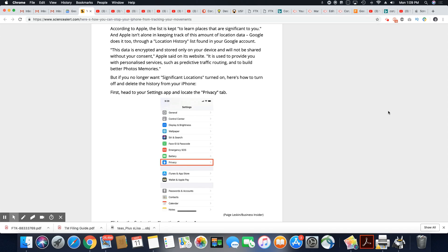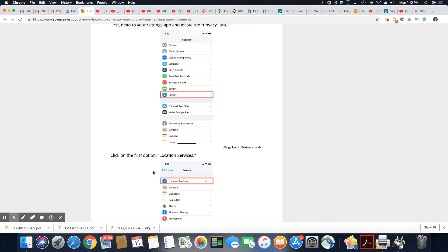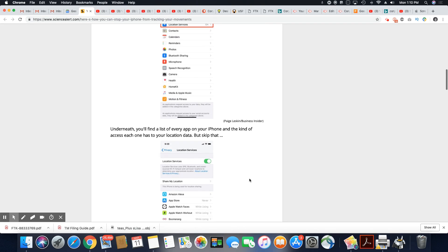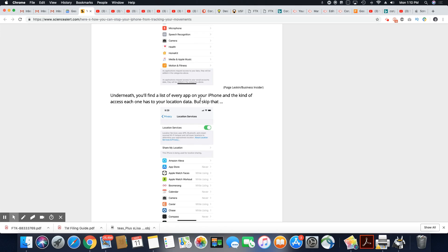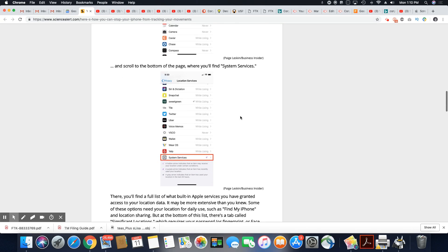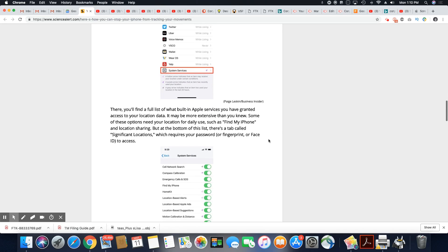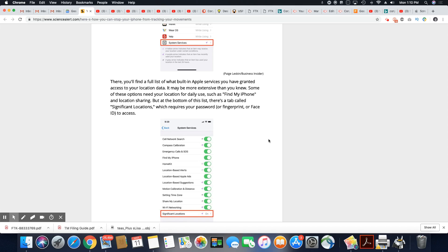First, head to your settings app and locate the privacy tab — it gives you all of the directions here to turn that off. Then go to your location services. Underneath, you'll find a list of every app on your iPhone and the kind of access each one has to your location data. But you want to skip that and scroll all the way to the bottom to system services. There, you'll find a full list of what built-in Apple services you have granted access to your location data — it may be more extensive than you knew.